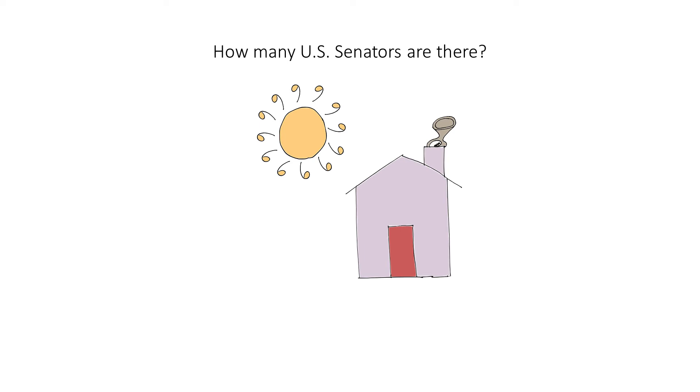How many U.S. Senators are there? One hundred. To help you remember the number of people, think of this person who is a hunter shooting at the sun. This should help you remember that there are a hundred senators. Hunter. Hundred.